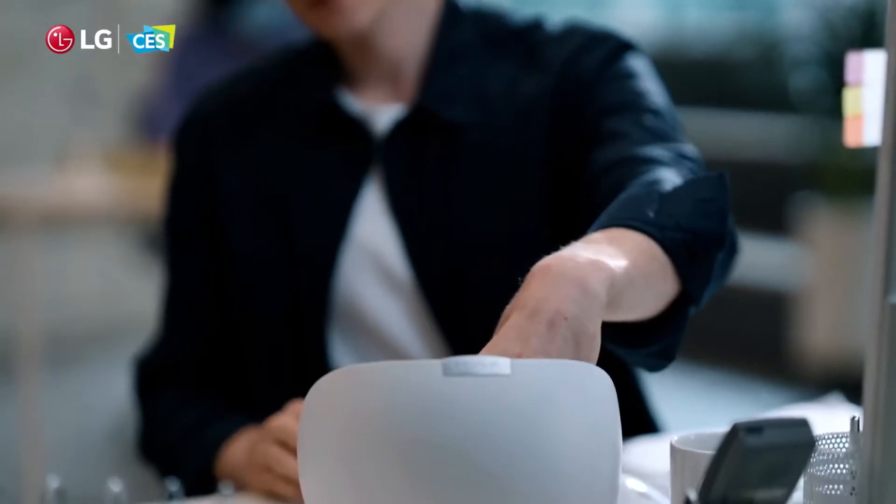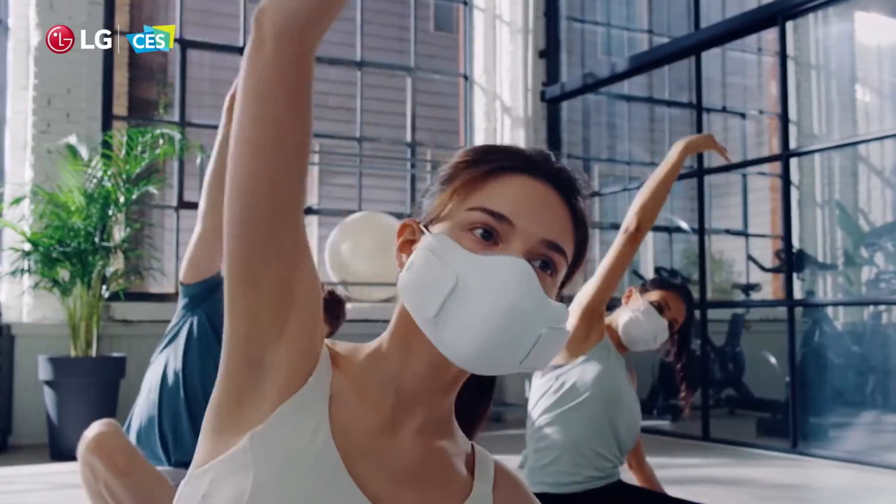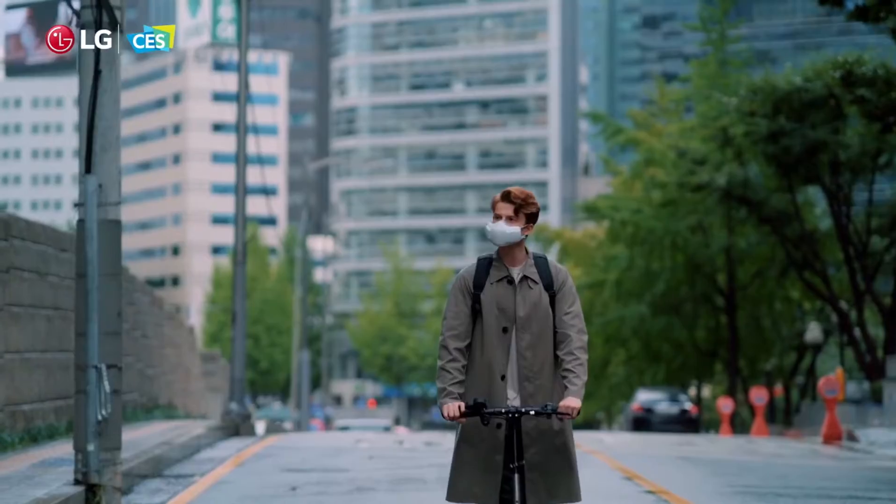LG's PuriCare mask is a wearable air purifier, complete with a HEPA filter and fans to keep you cool. It's available right now for $290.